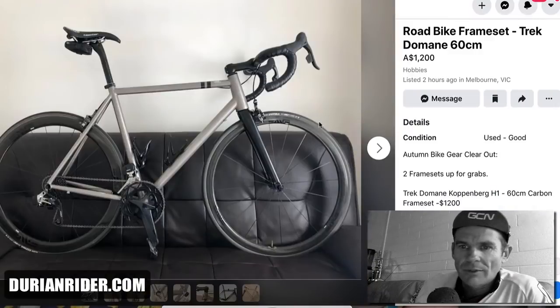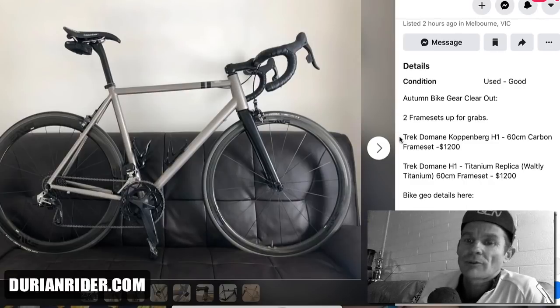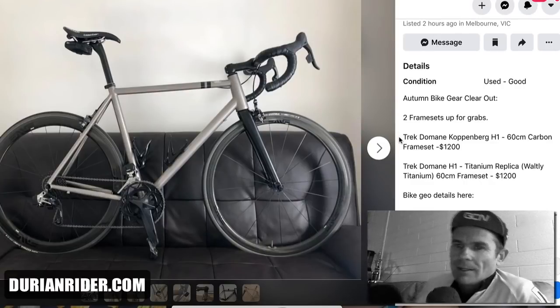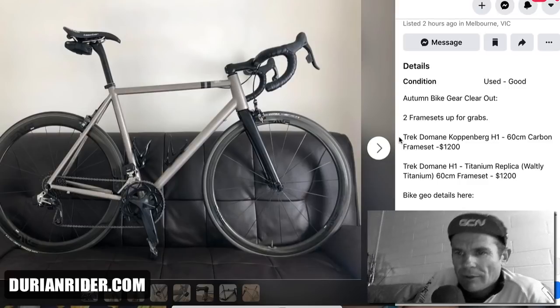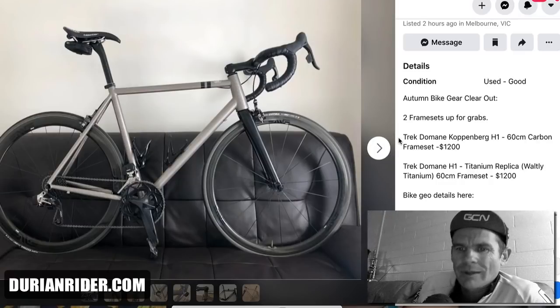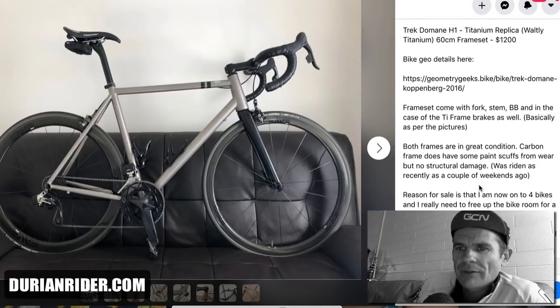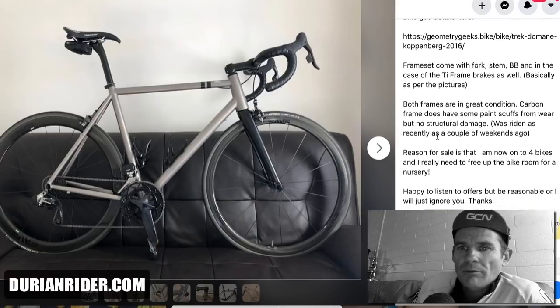This is an interesting one. Two framesets up for grabs: a Trek Domane Koppenberg H1 at $1,200, and a titanium bike with Trek Domane H1 geometry. The frameset comes with a Fender-extend BB. In the case of the titanium frame, brakes are thrown in as well. So $1,200 — fair price. Nice titanium.